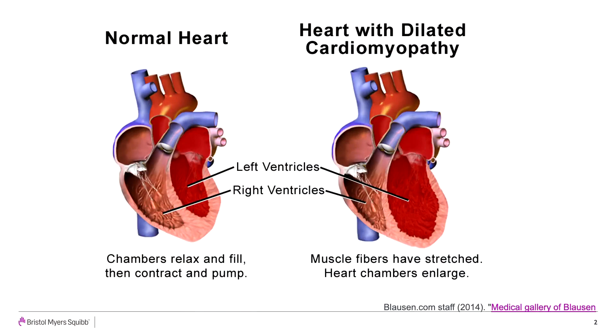Thanks, Greg. Dilated cardiomyopathy, which is also called DCM, is a disease of the heart muscle that affects the main pumping chamber, the left ventricle of the heart. In this disease, the left ventricle becomes weak and cannot pump blood to meet the body's needs as well as a healthy heart can. In general, the heart becomes enlarged or dilated as the disease progresses.